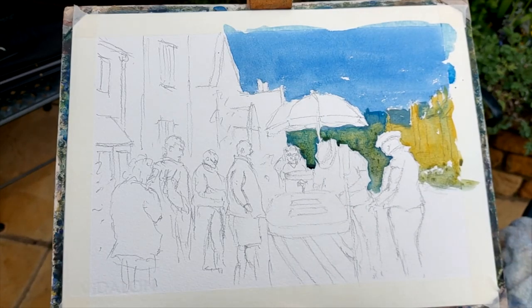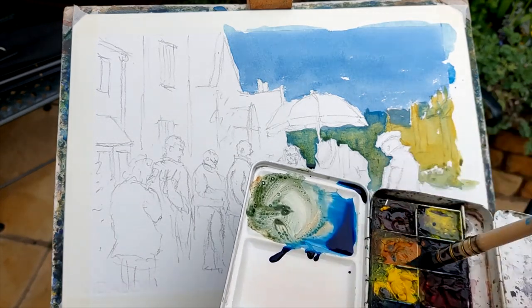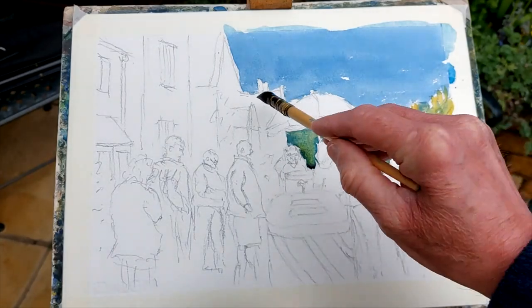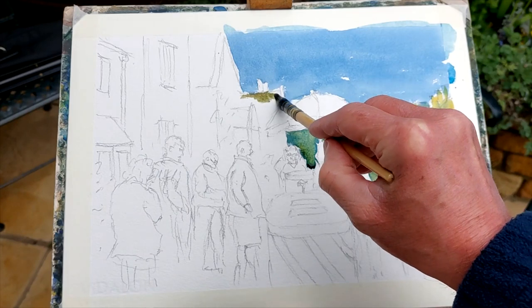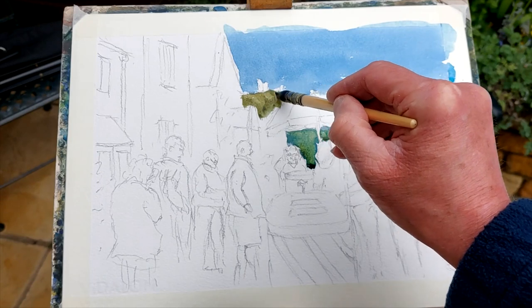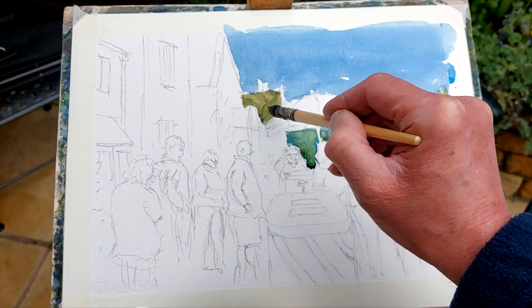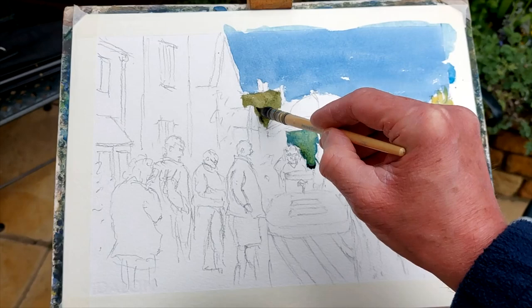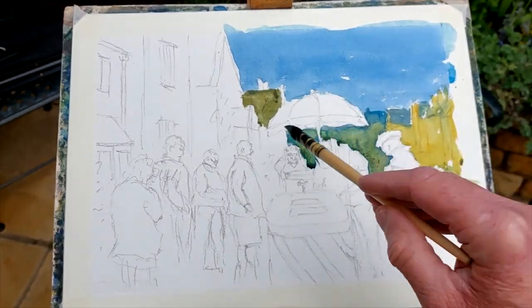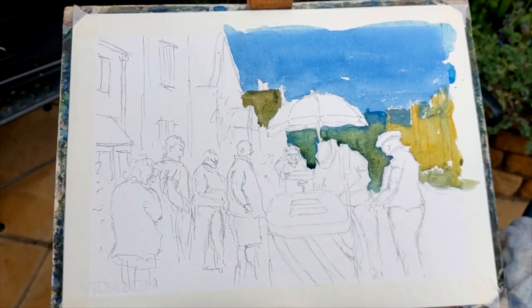And that's going to be the roof of that building there, which finishes there — that completes the left-hand side of the brolly. A bit darker there perhaps, while that's still damp, lifting off some colour. There are some other figures there but we're not too concerned about that. Around the face of that figure looking towards the expectant ice cream that's coming their way.